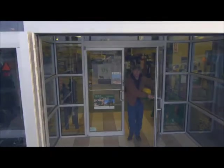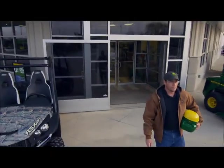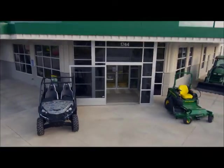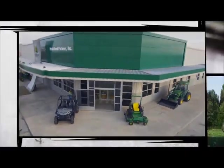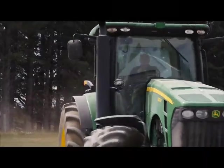At a John Deere dealership, you don't have to make that choice, because John Deere is a company that gives you the experience and responsibilities you need to discover the career you were made for. On the road, you get the freedom, you get to see the customers, you get to see their operation — it's a great way, great life.